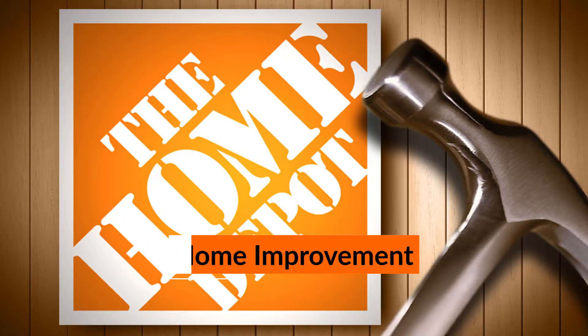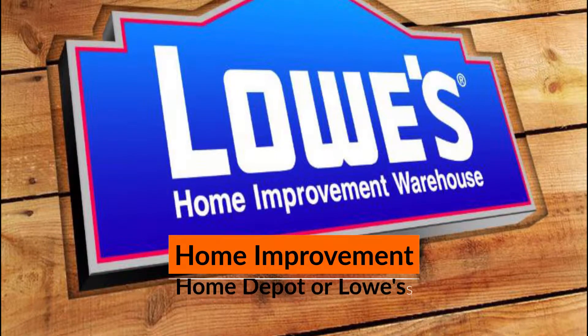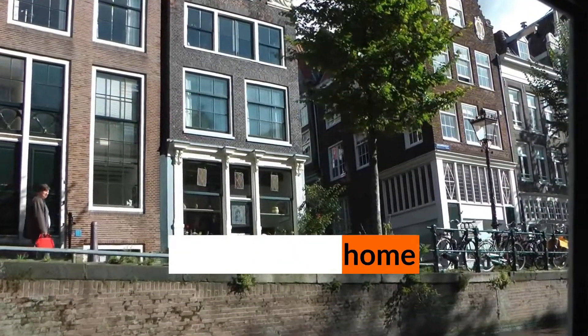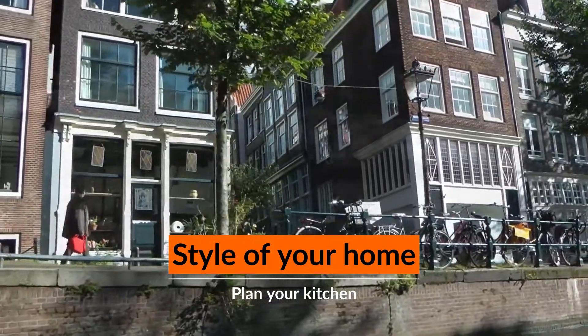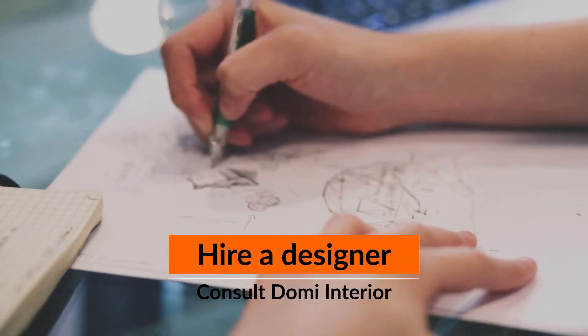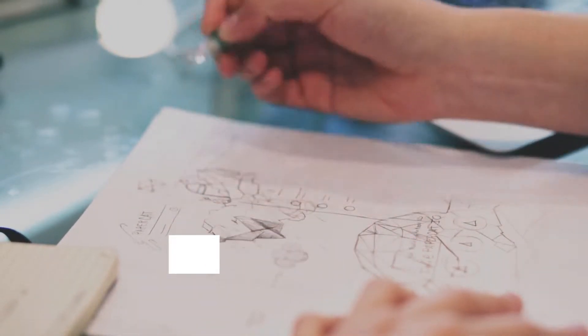First, visit home improvement stores such as Home Depot or Lowe's and go through remodeling magazines to get an idea of the type of kitchen you want. Second, plan your kitchen around the style of your home — little looks worse than updating an old kitchen by adding mismatched modern cabinets and appliances. Third, hire a kitchen designer to draw a design to scale, or consult Domi Interior for a free kitchen design idea and layout.